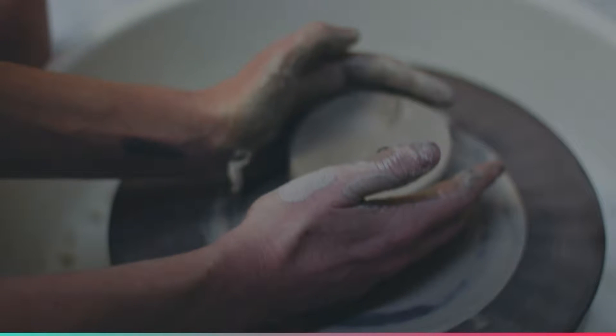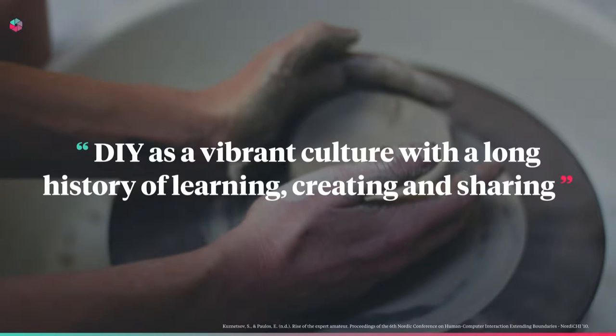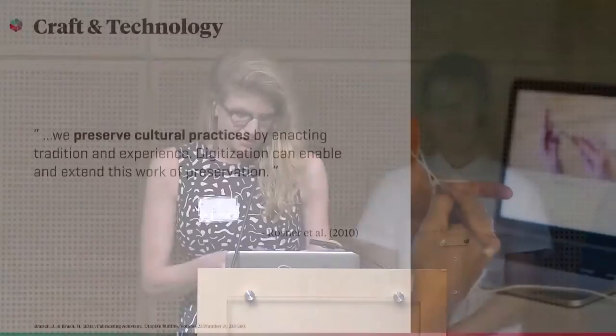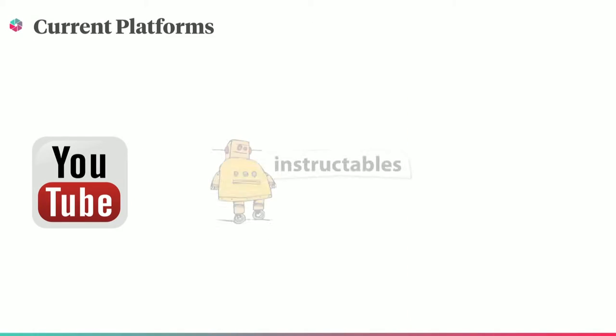So why craft? I've always been enamored by maker culture and the DIY community. The ability to knit your own hats and sweaters, throw your own dishware, and even build your own furniture is not only incredibly empowering, but also a great way to express your creativity and personalize your life and your home. As students of human-computer interaction, we are particularly interested in exploring ways in which technology can be used to preserve these craft skills and their accompanying cultures and traditions.